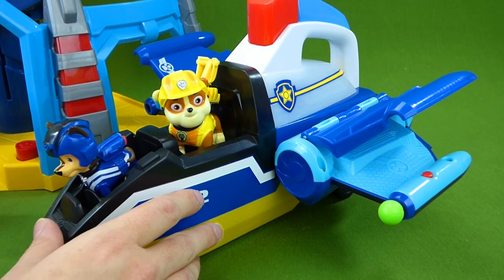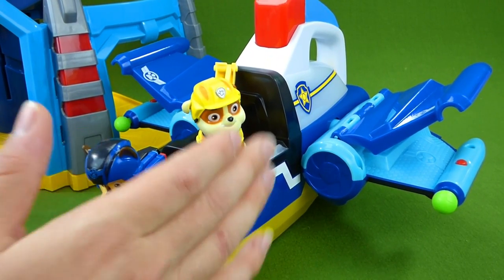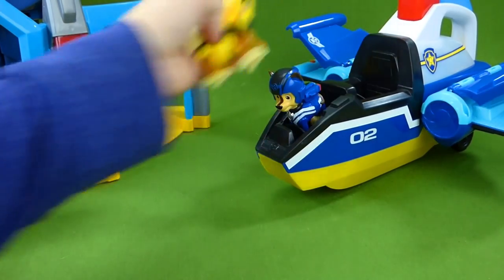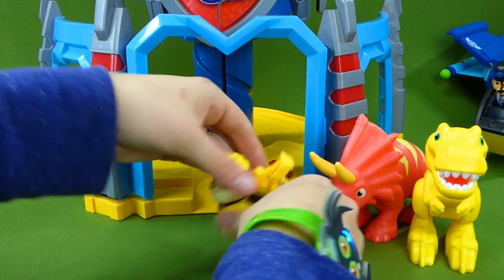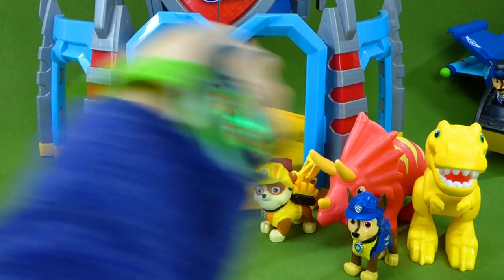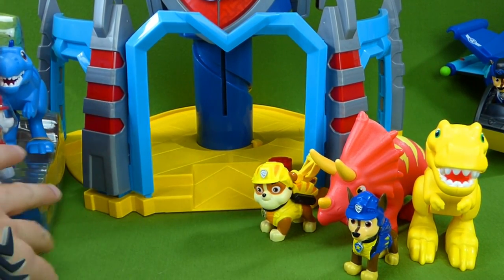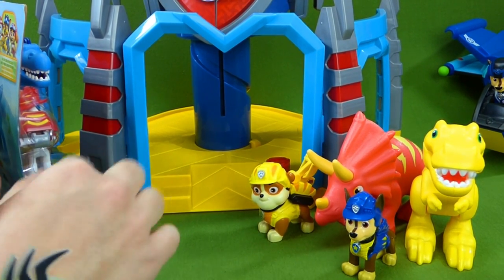We have opened up all of the Catastrophe Crew kittens' boxes. So now we can go and unbox our new toys. We've got these two as part of our set, and Chase. And now we are going to start unboxing the rest of our set. Woohoo! Who should we unbox first?